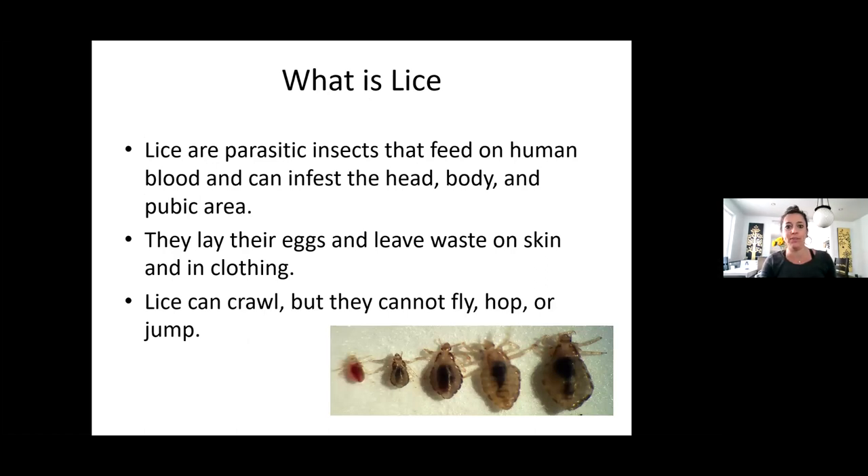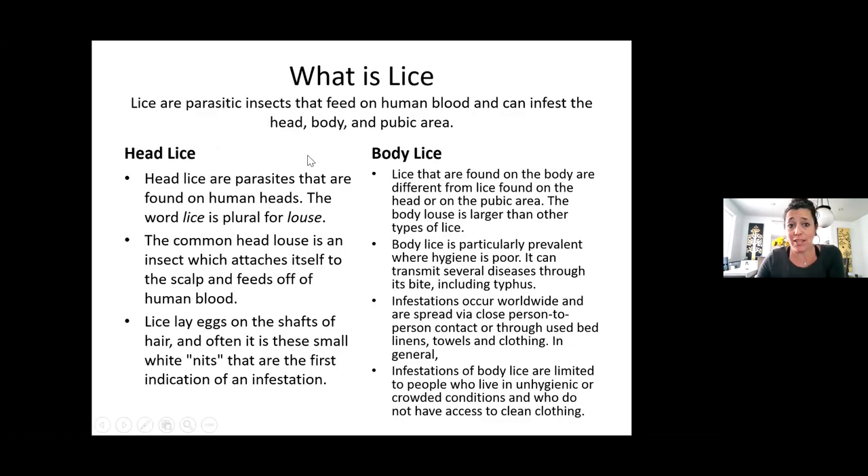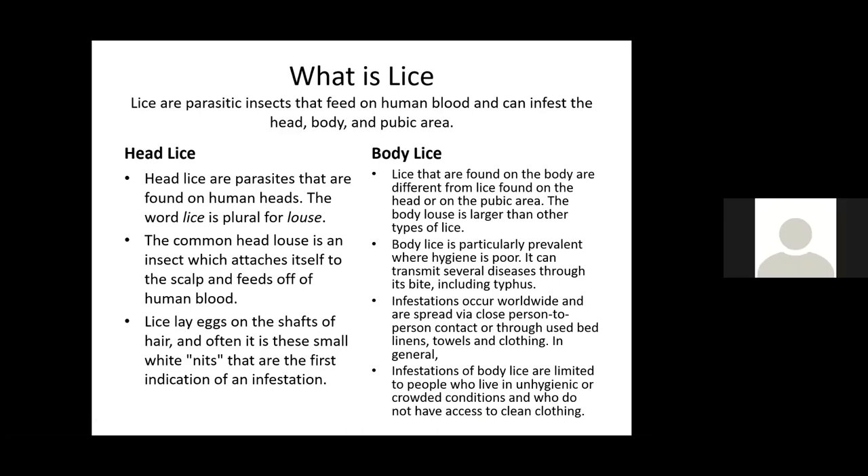This is the different stages of lice — showing them from when they're little and then as they grow bigger and bigger. They are parasitic insects that feed on human blood. Head lice are parasites found on human heads. The word lice is plural for louse. The common head louse is an insect which attaches itself to the scalp and feeds off of human blood. Lice lay eggs on the shafts of the hair, and often it is these small white nits that are the first indication of infestation.